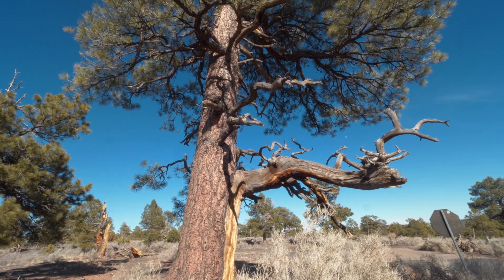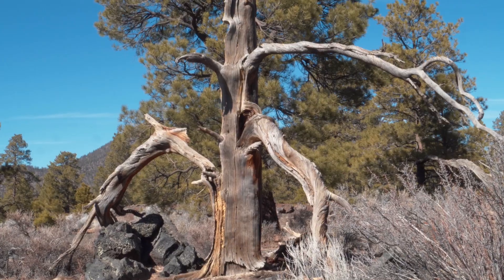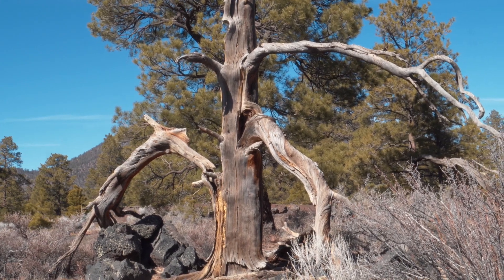Before we head to the next national monument, just wanted to point out this ponderosa pine behind me. The crazy thing is when you look at them they're all gnarled and twisty, and they actually do that to be more flexible so they're stronger in wind, rain, and snow — whatever storms come, it helps them stay upright. Pretty cool. Good job, tree.